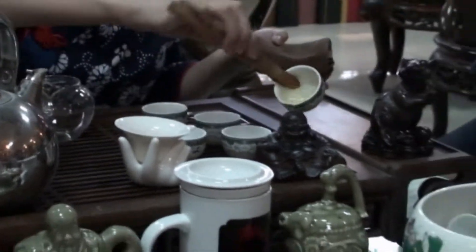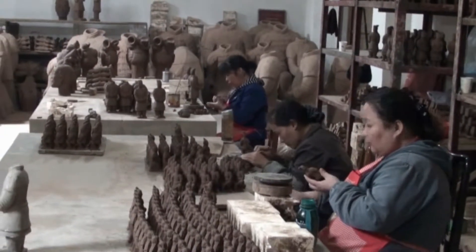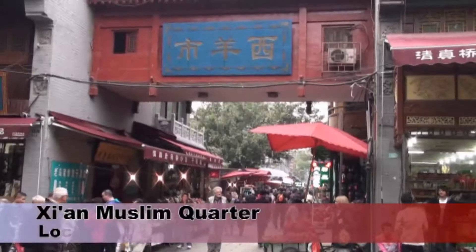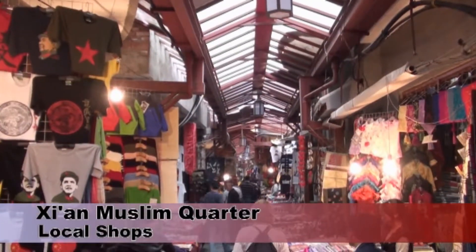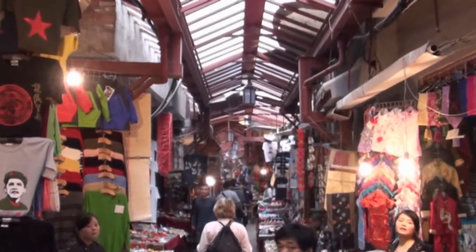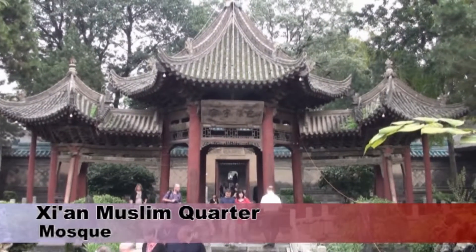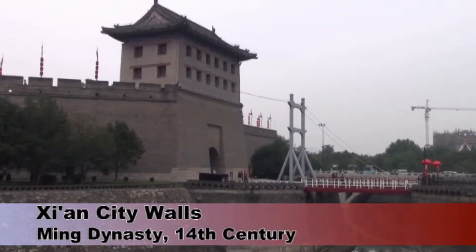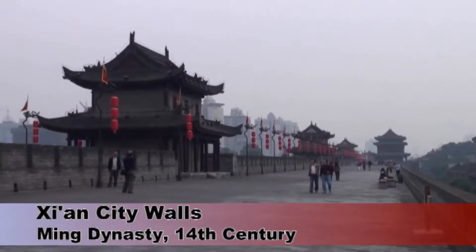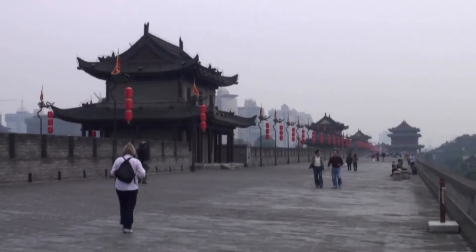After lunch on our second day in Xi'an, we were taken to a factory and showroom where they make Terracotta Army figures in the traditional way. Xi'an was an important city on the Silk Road, and as a result has a sizeable Muslim community. Apart from the prayer hall in one corner and some signs in Arabic, you wouldn't know that this Chinese garden is a mosque. The central part of the city of Xi'an is completely enclosed by a rectangle of walls about nine miles long. We had a walk along one stretch of the wall, and came across a man playing with his spinning top.